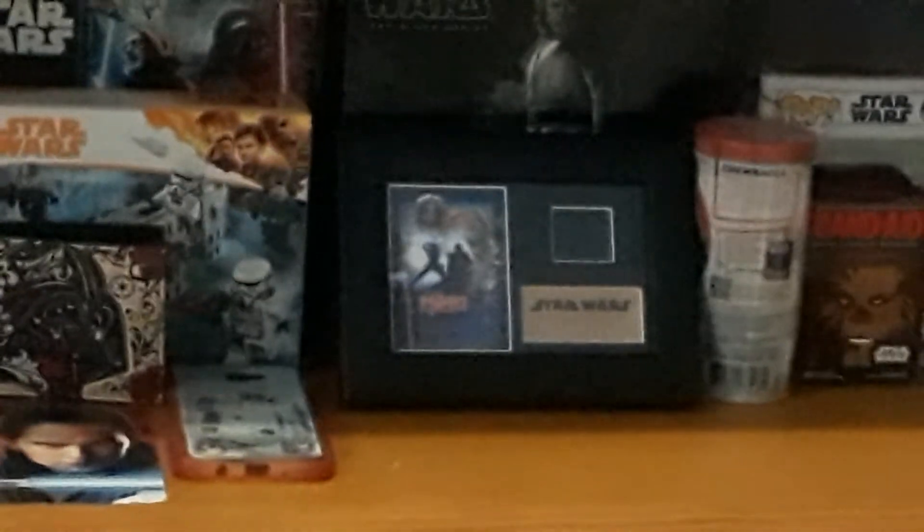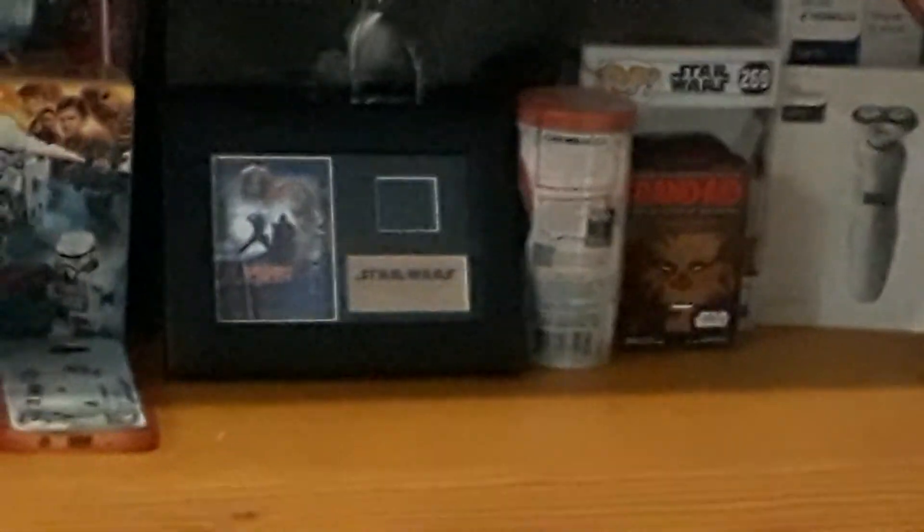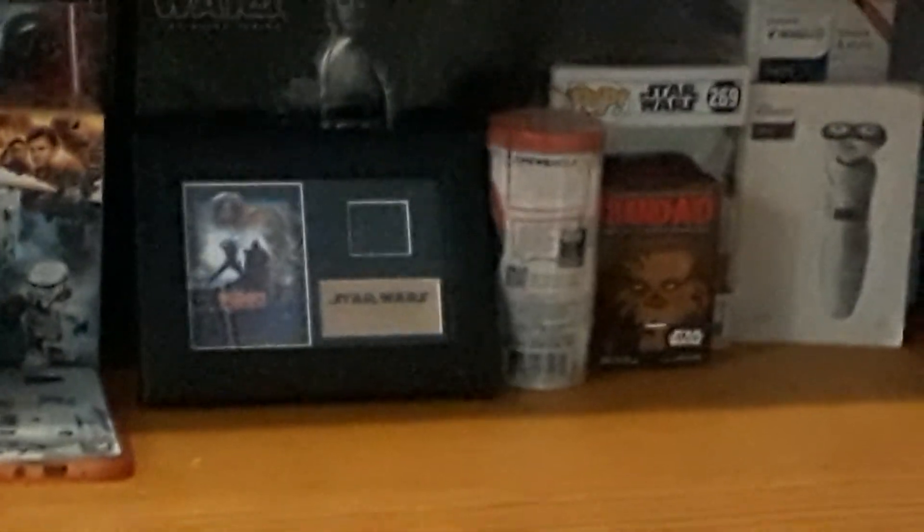My Return of the Jedi film cell, which I've already reviewed for you. A Luke Skywalker statue, and the Chewbacca Galaxy of Adventures in its packaging as mentioned earlier. Star Wars band-aids with Chewbacca on the front and Darth Vader on the back — you can switch it either way. A Yoda Pop figure. My Star Wars Stormtrooper electric shaver with the instructions on the front.